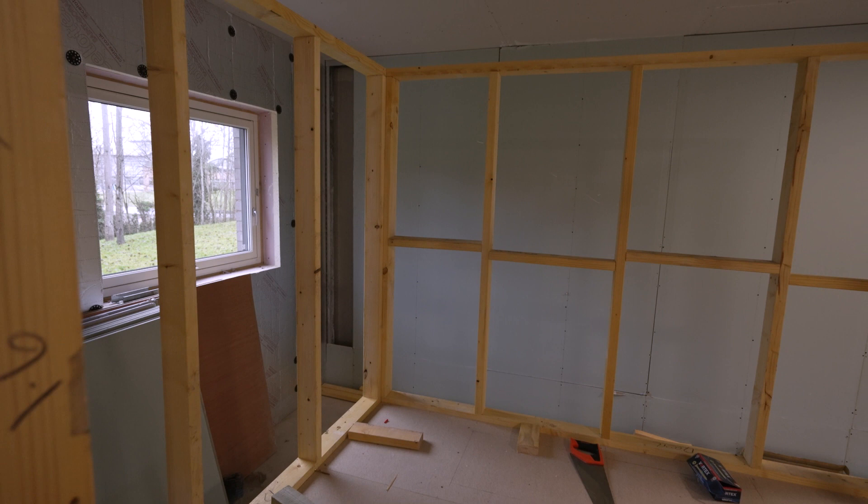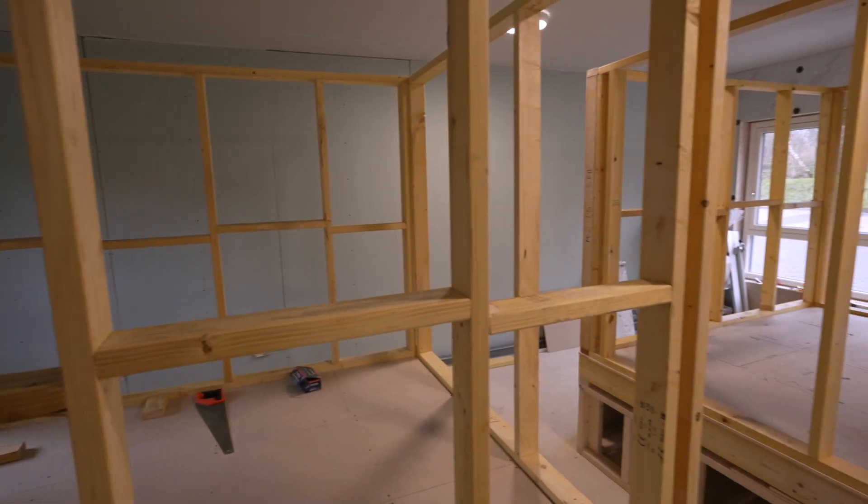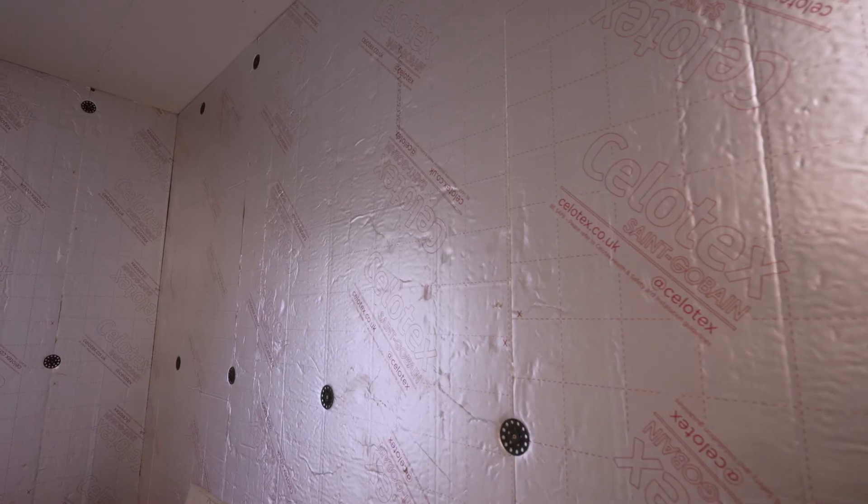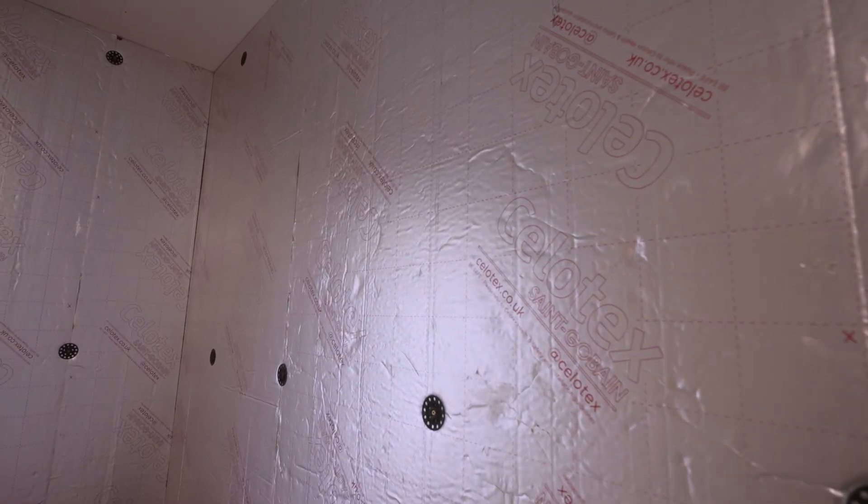All of the courses at the College relate to construction and domestic construction, so we can bring students in from every discipline and there'll be something relevant for them here.